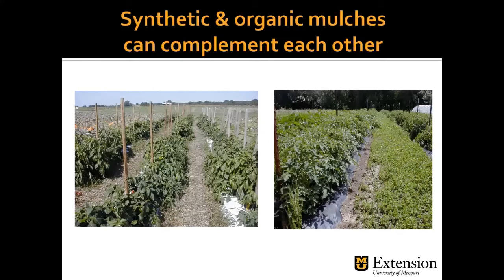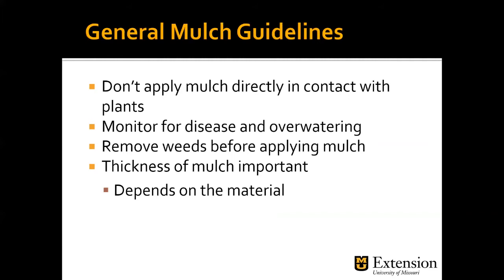You can do both types together. In one example, plastic mulch is used in the vegetable rows while straw is placed in between the rows. On the right-hand side they're using a cover crop in the center of those vegetable production rows, so they're growing two living crops together. General mulch guidelines: don't apply mulch in direct contact with the plant. We do not like mulch volcanoes where the mulch is touching that plant stem. Think donut — move that mulch back from the stem.